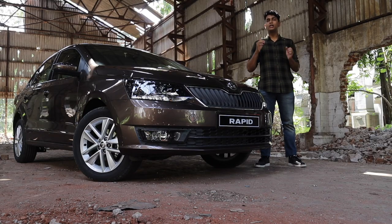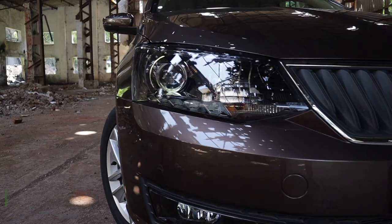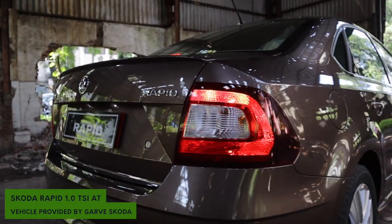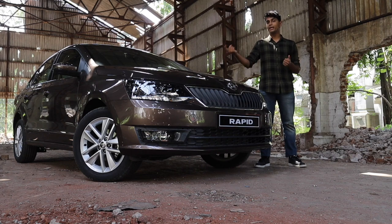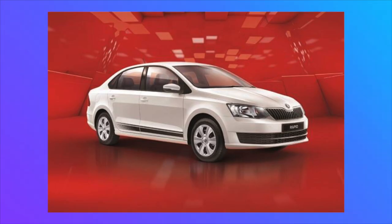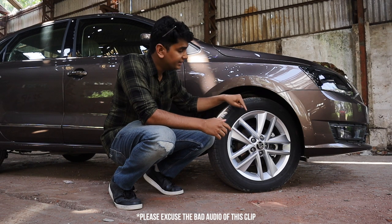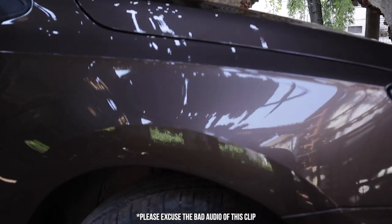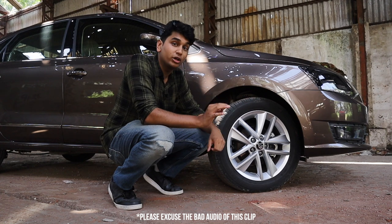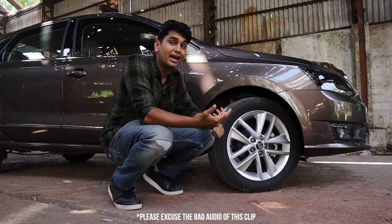The thing with the Rapid's looks is you need to get the correct variant for it to look really good. It's an amazing design — sharp and aggressive front end with a pretty simple back end, clean and hard lines going down the side. The deal breaker is the wheels: the 15-inch rims in lower variants are really hideous and totally ruin the design. The ones here are the Clubber 16-inch rims on the Style variant. If you get the Monte Carlo, you get a diamond cut effect, plus they've introduced brand new wheels called the Stratoss rims.